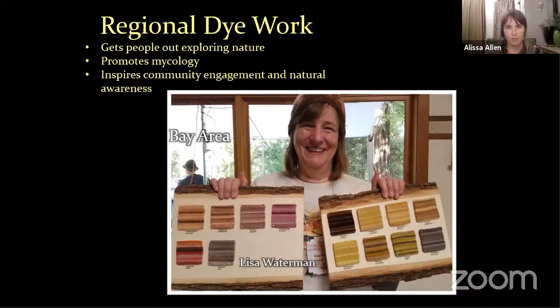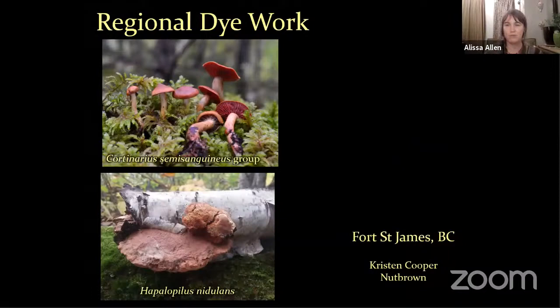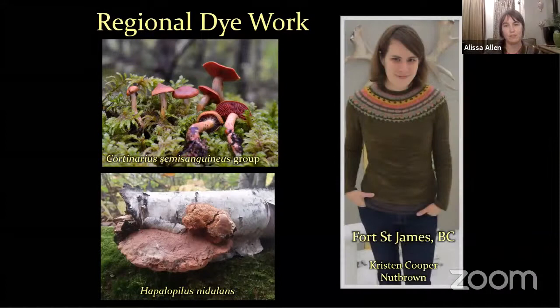I really love working with regional dye palettes. This is Lisa Waterman in her experiments with her local Bay Area fungi — she's woven these into little swatches, each one representing a species of fungus and all the mordants and different treatments. She uses this as a teaching tool for her weaving guild, and it just makes my heart soar. Regional dye work — up in Fort St. James, British Columbia, Kristin Cooper-Nutbrown contacted me to teach a class. She said, 'I think I found a dyer's polypore.' She had so much dye fungi, including Hapalopilus, which is not commonly found on the West Coast. Her goal was to make a sweater with only local dye fungi, and she whipped this out within the year after I came to visit — so amazing.